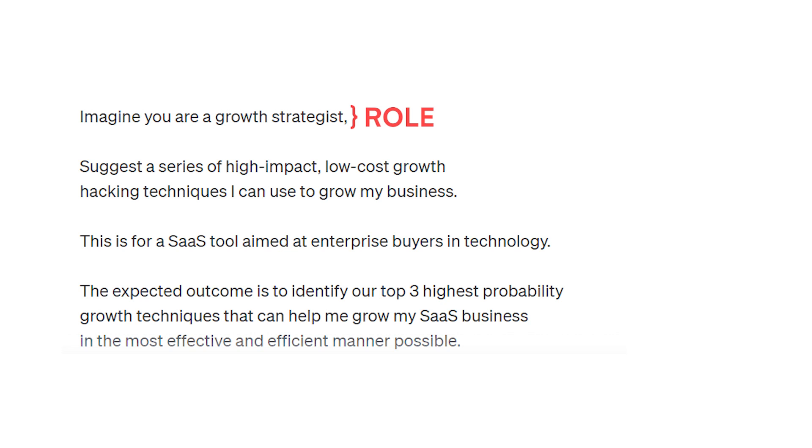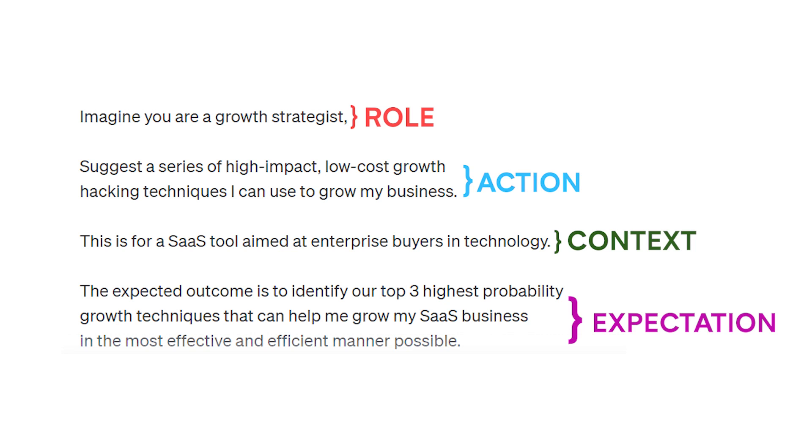For Role, you might say: 'Imagine you are my attorney,' or 'Imagine you are my CFO' — give it a role to play. For example, ask ChatGPT to act as a growth strategist for your business. Then give it the Action: 'Suggest a series of high-impact, low-cost growth hacking techniques that I can use to grow my business.' Then give it Context: 'This is for a SaaS tool aimed at enterprise buyers in technology.' Tell it who your target audience is. For Expectation: 'The expected outcome is to identify the top three highest-probability growth techniques to help me grow my SaaS business in the most effective and efficient manner possible.'